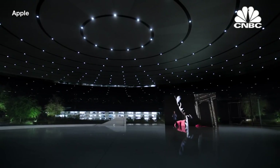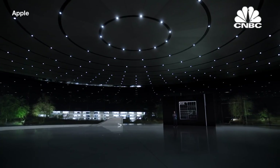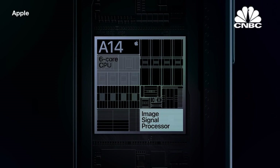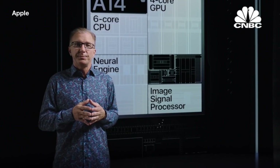To accomplish this, Deep Fusion uses all the compute engines of the A14. Our camera sensor captures multiple images and processes them through the ISP. The CPU computes the alignment of the frames. The GPU pre-processes the images before running them through the Neural Engine, and then there's additional post-processing done in the GPU.